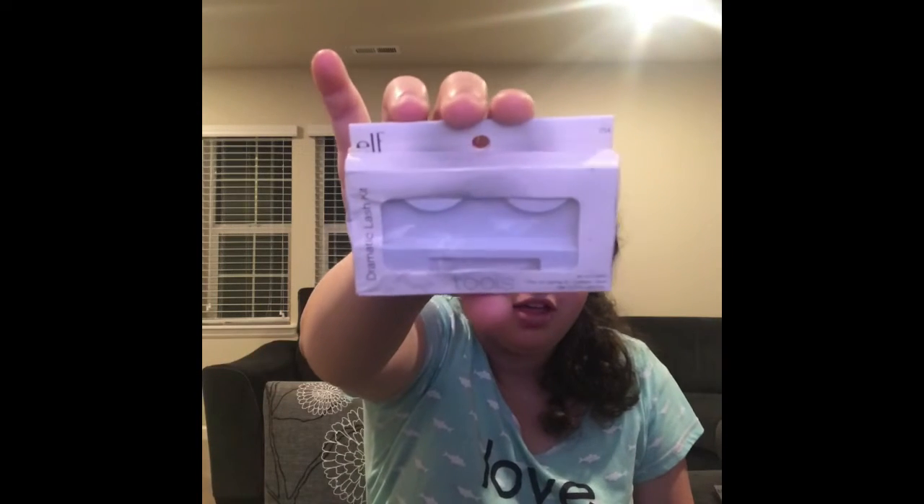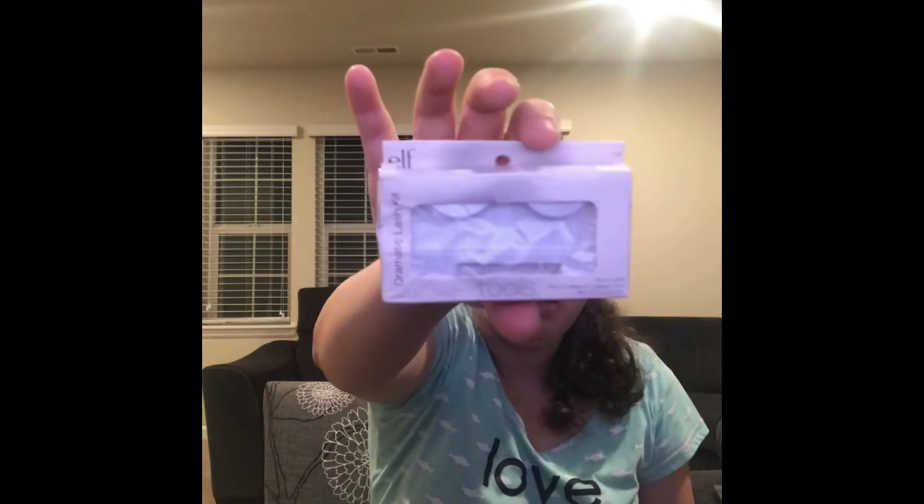We are on our last items! I have my Dramatic Lash Kit from Elf — this one is really good. The thing is, I just don't know how to do false lashes yet, so let me know in the comments below because I really need help. It's so hard watching other people do their lashes. I'm learning from you guys. I really like these kinds of lashes and you are going to see more of these in my future empties.